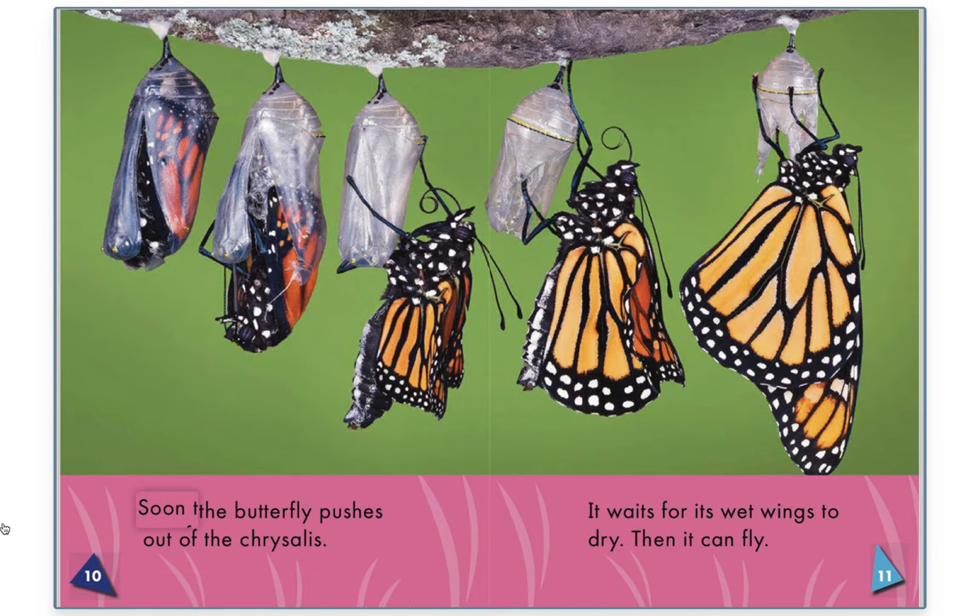Soon, the butterfly pushes out of the chrysalis. It waits for its wet wings to dry. Then it can fly.